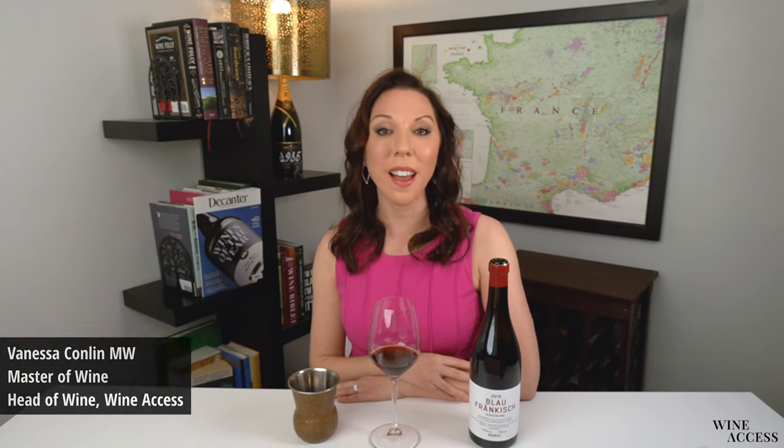Hi, my name is Vanessa Conlin, Master of Wine and Head of Wine at Wine Access, and as part of the Decanter Wine Club, I'm going to be tasting the 2019 vintage of Moritz Blaufrankisch from Burgenland.